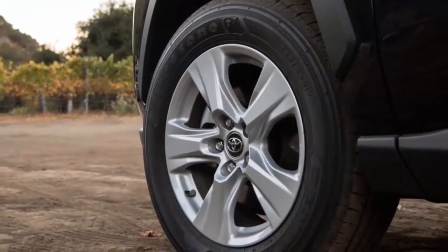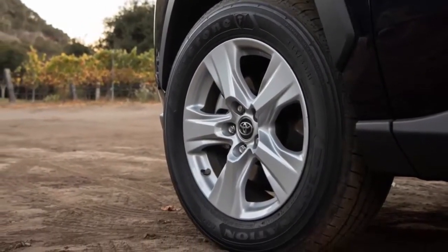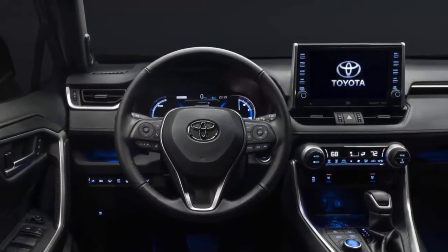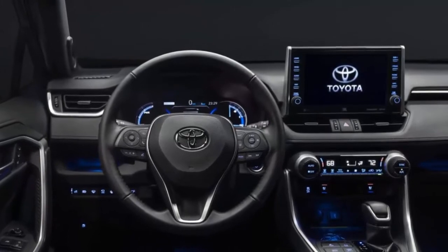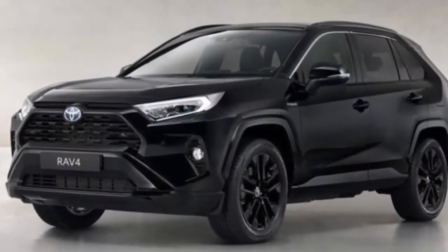Open the doors and you'll find a blacked-out interior with a black headliner and black synthetic leather with gray stitching. Other features on tap include a digital rear-view mirror, 9-speaker JBL audio system, wireless phone charger, and a surround-view camera.